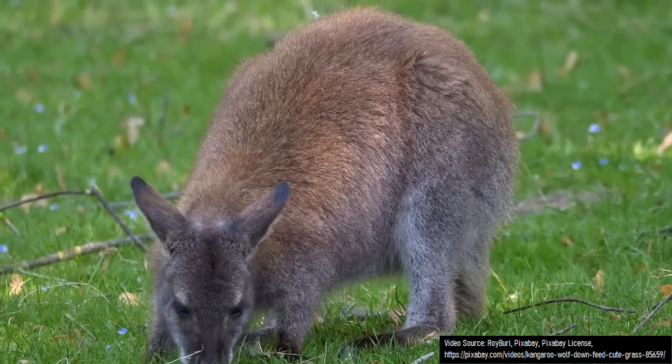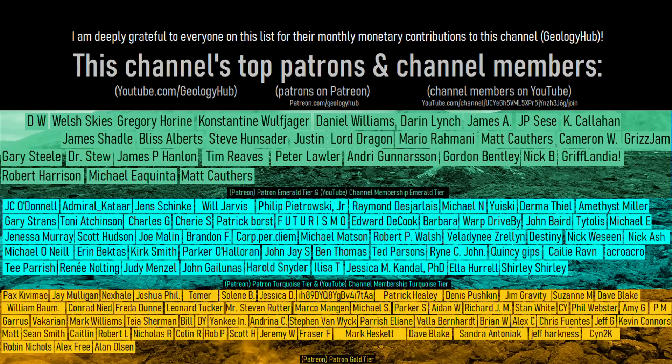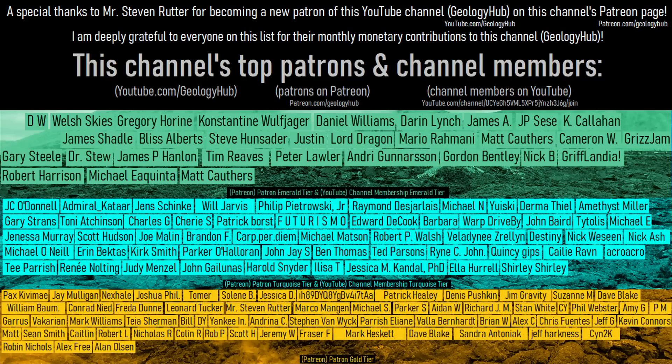Thanks for watching! If you would like to request a specific topic, please leave a comment below. Additionally, I would like to thank Mr. Steven Rudder for becoming a new patron on this channel's Patreon page!